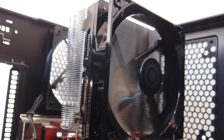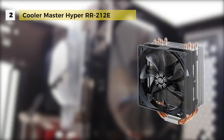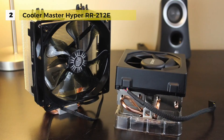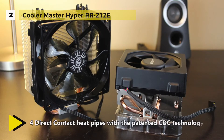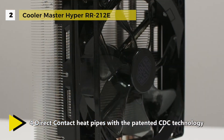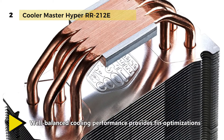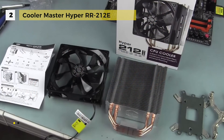In second place is the Hyper 212 EVO. Its cooling system features four Cooler Master patented continuous direct contact heat pipes, tightly packed into a flat array on the CPU cooler base. This acts as a virtual vapor chamber that dissipates a large amount of heat. The aluminum fin structure has been optimized to provide the perfect performance balance between high and low speed fan operations, and the four direct contact heat pipes create a perfect sleek surface for heat conduction.